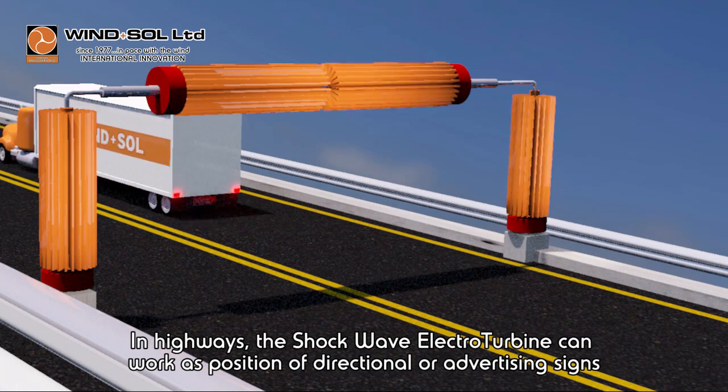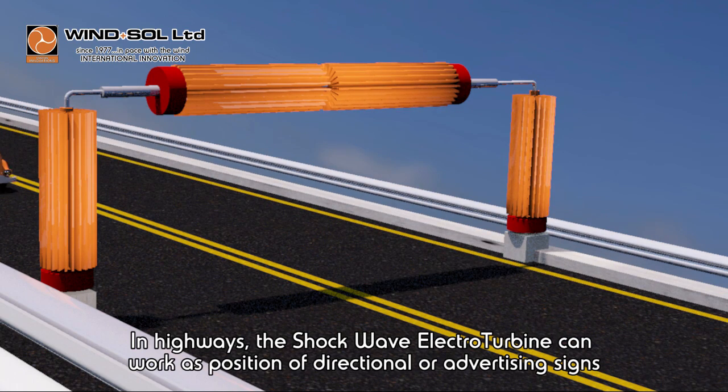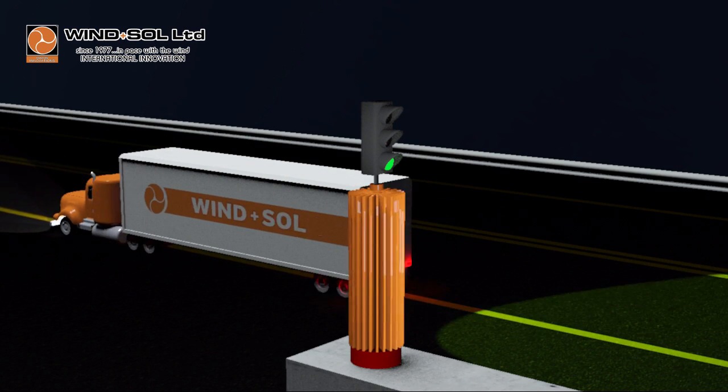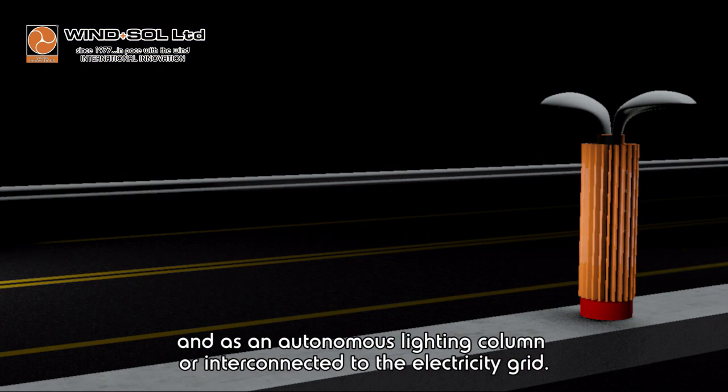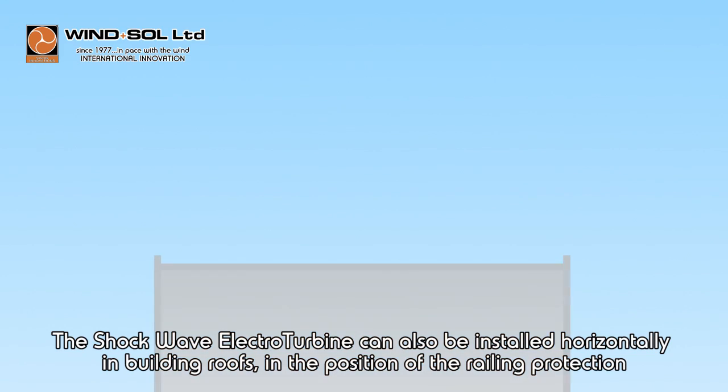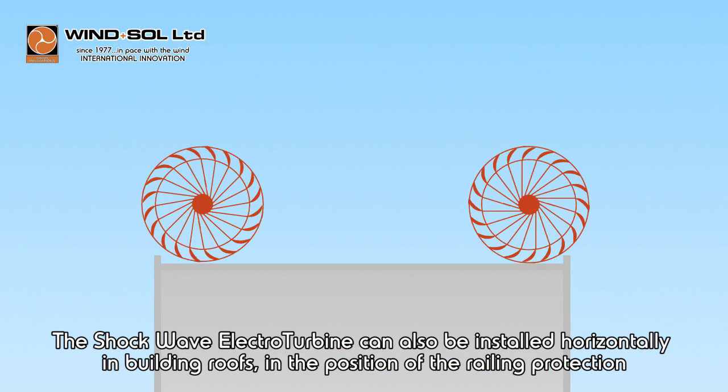In highways, the shock wave electroturbine can work in the position of directional or advertising signs, and as an autonomous lighting column, or interconnected to the electricity grid.